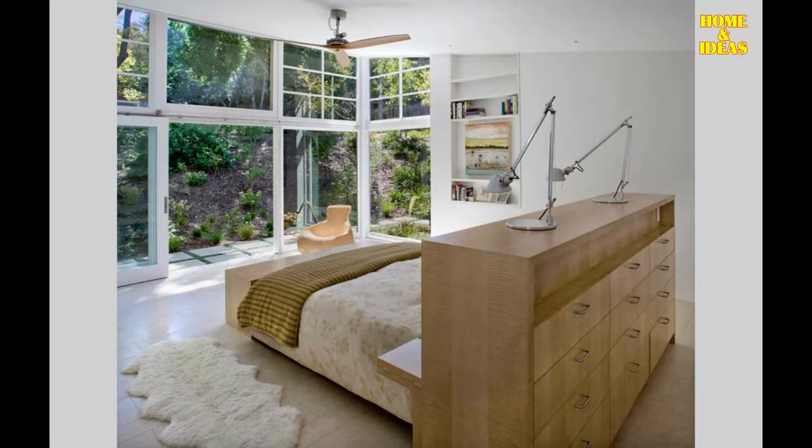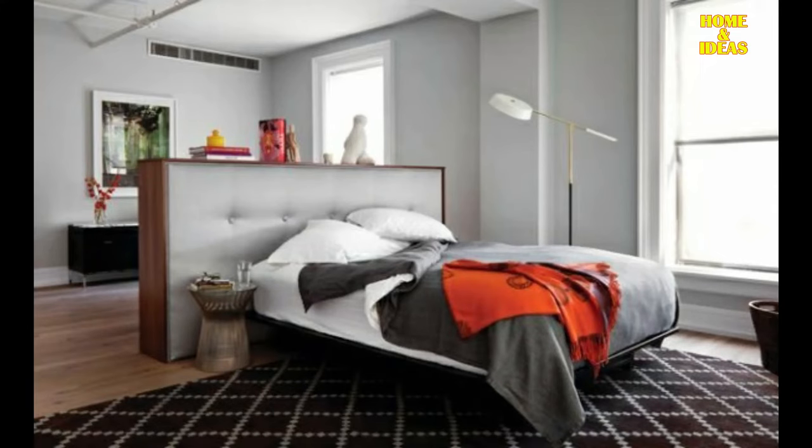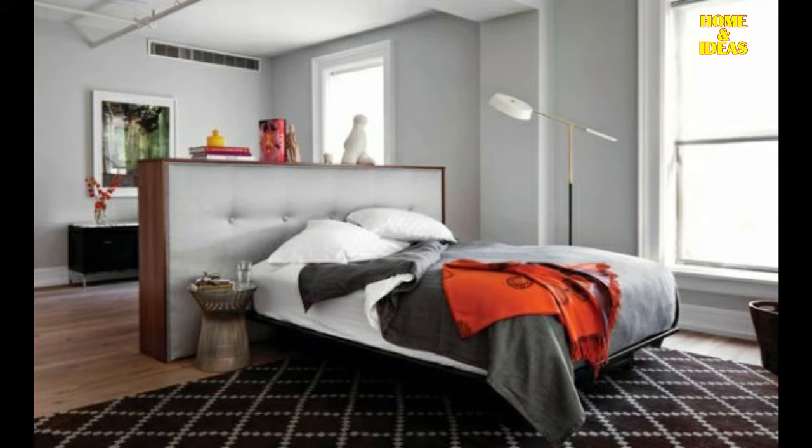Here are some examples of walk-in closet behind the bed that you can use as inspiration. You can make a low divider on the headboard with various functions, whether it's just a mini partition, shelf, or also a night lamp.